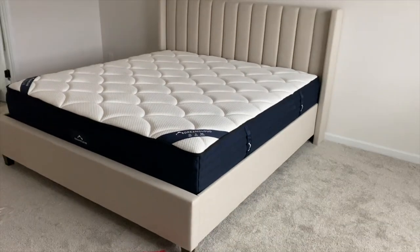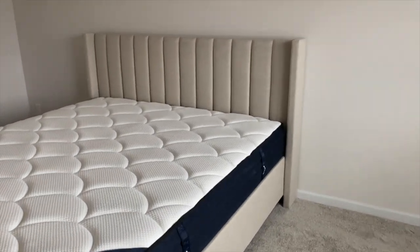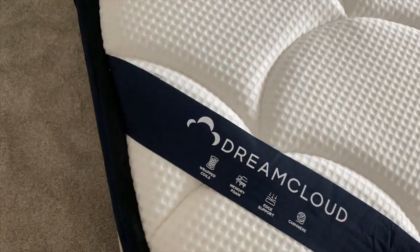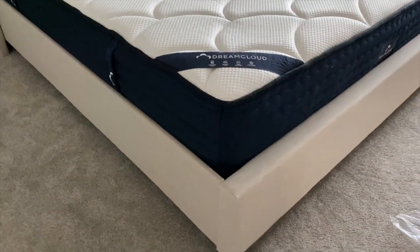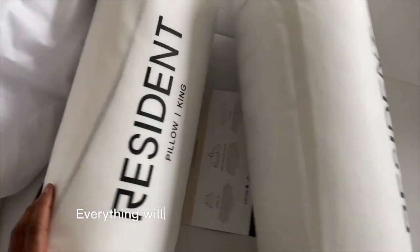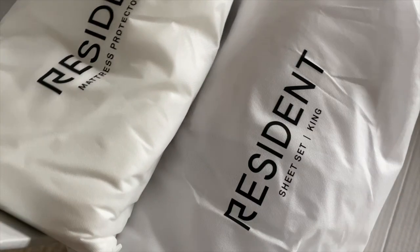Lord have mercy, this thing took me four hours to put together — I was struggling — but it was worth it. I love how it looks. The mattress is not too high, not too low; it just fits perfectly. I also went ahead and got their Resident Serenity Sleep Bundle. Let me open it and show you guys what it comes with: two king-size pillows, a mattress protector, and a sheet set.